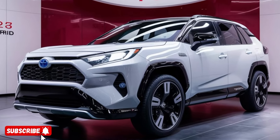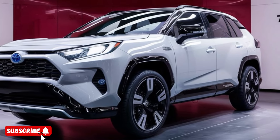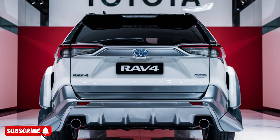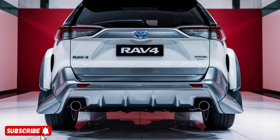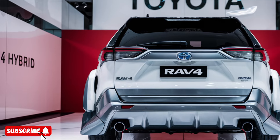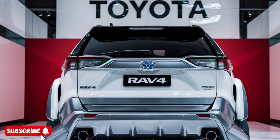One of the unique selling points of the RAV4 Hybrid is its advanced safety features. Equipped with Toyota Safety Sense 3.0, the vehicle offers a suite of cutting-edge driver assistance technologies, such as pre-collision warning, adaptive cruise control, and lane keep assist.